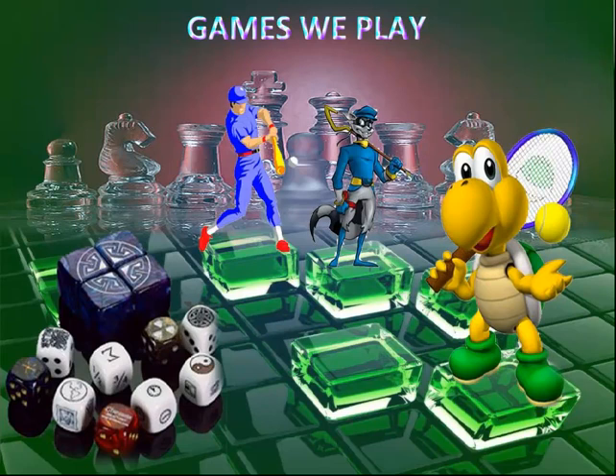All work and no play makes Jack a dull boy. So children, we should play for at least one hour daily. So here I am going to introduce you to various indoor and outdoor games.